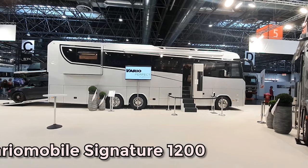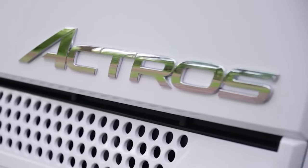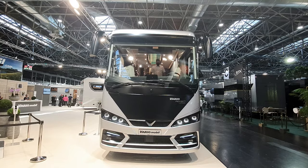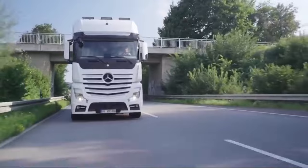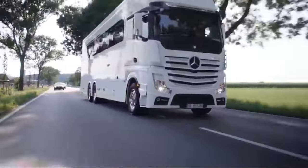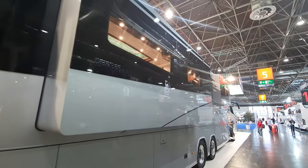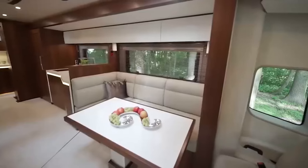First on our journey is the VarioMobil Signature 1200, a German marvel that epitomizes sophistication. Created by VarioMobil, a renowned German manufacturer specializing in custom-built motorhomes, the Signature 1200 is a flagship model revered for its opulent features and expansive interior.